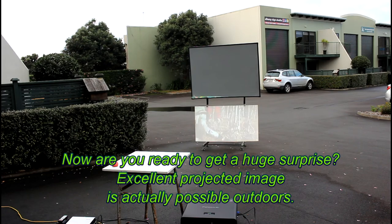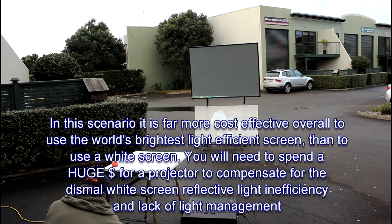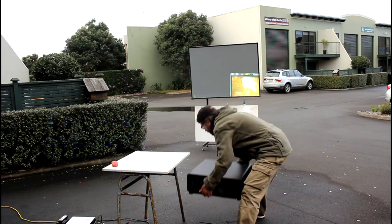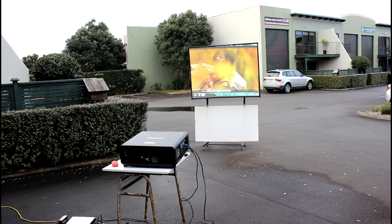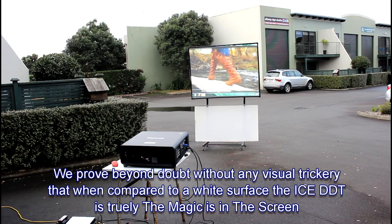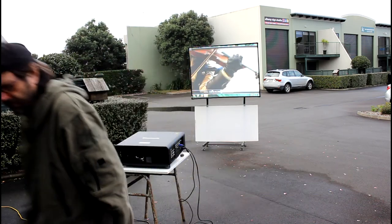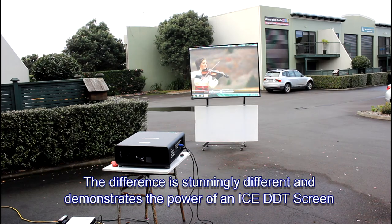We've had the smaller 3,500 lumen projector out today and you can certainly still see a picture. Let me show you the difference. Now the difference you can see there — I imagine you actually don't think it's possible. Let me just realign that projector a little bit. That's a lot better. This image here now is what I would say is a perfect image.